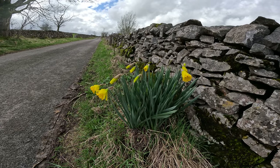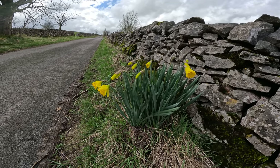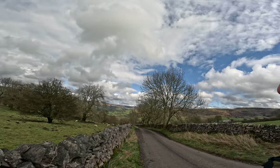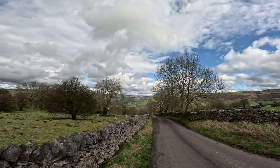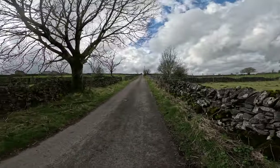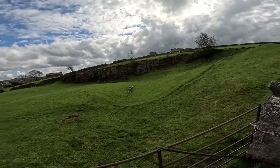The daffodils are out — first ones I think I've seen. Spring is here meteorologically, and next week on the 21st is the Vernal Equinox. Look at that stunning view, and you can see how this was a Roman road — straight as a die.